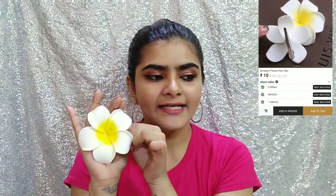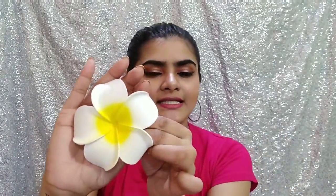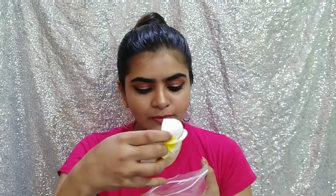This is the first thing I ordered — it is a flower. There were two options and you get a random flower, either a big one or a small one. This is paper, and since I got a big flower, I will just put it in the hair this way. I think it was Rs. 5 or Rs. 10. All of the products came with bubble wrap, which is a really nice thing.